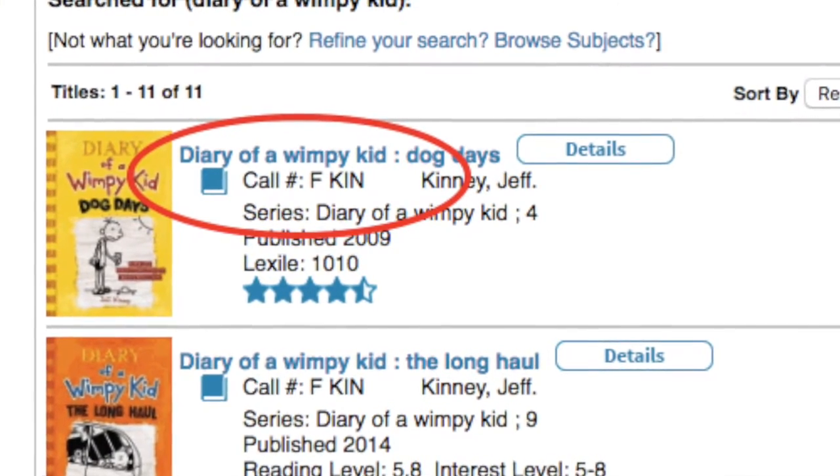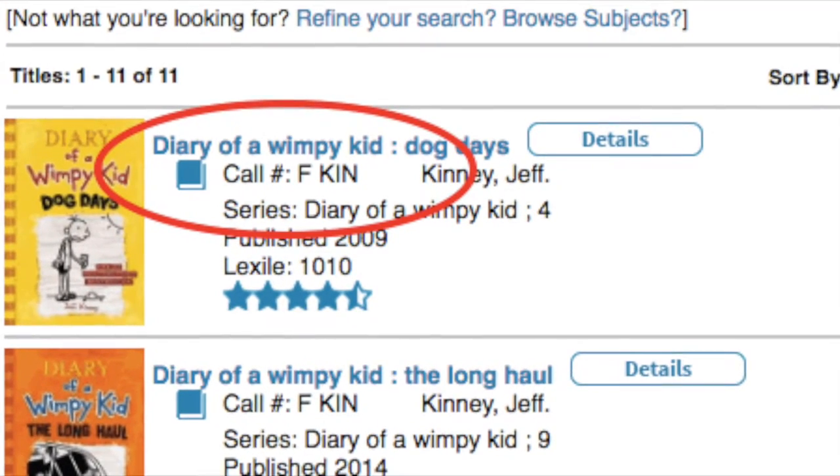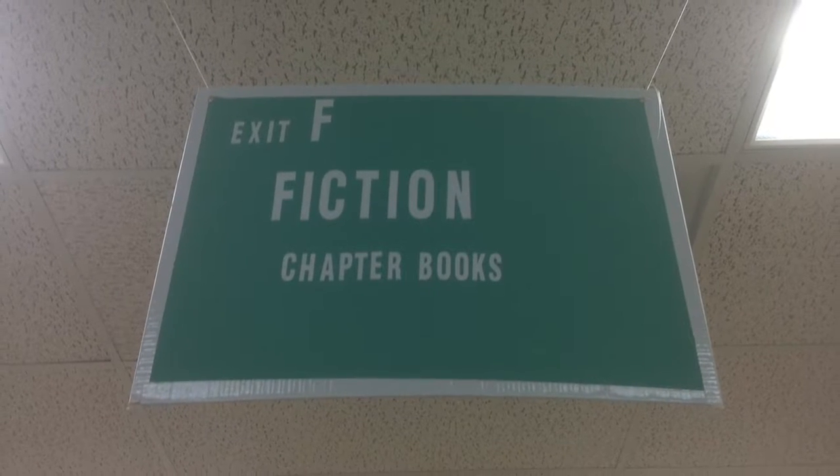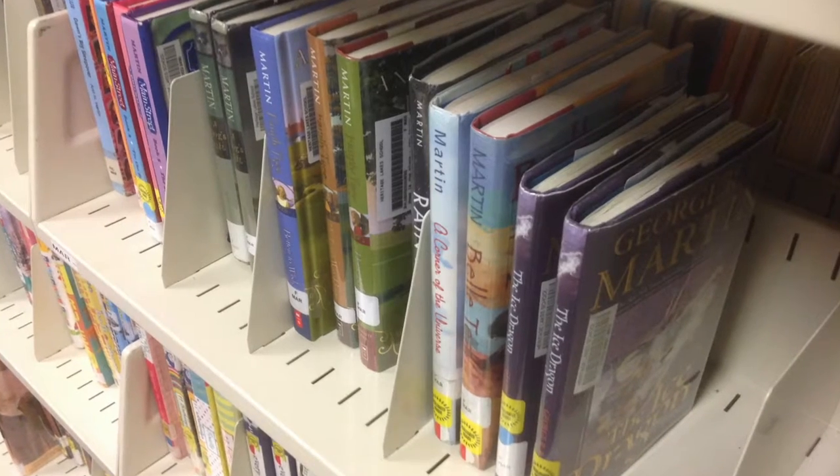When you see an F as the first letter of the call number, that means the book you're looking for is in the fiction section. Fiction books are chapter books full of story and relatively few pictures.